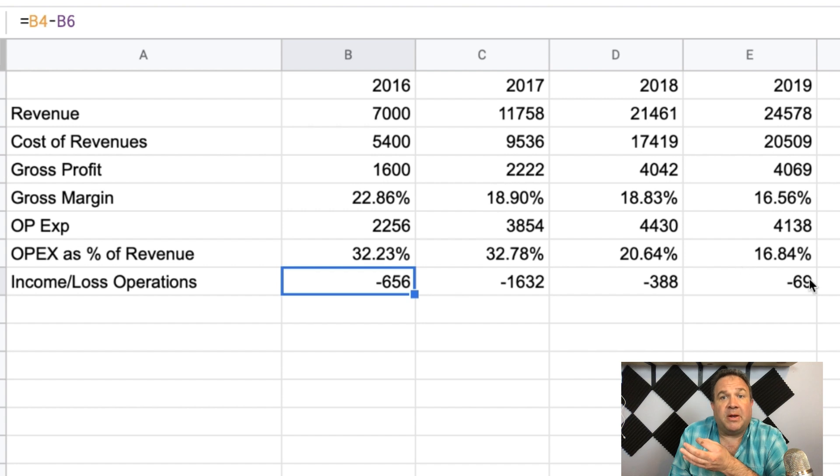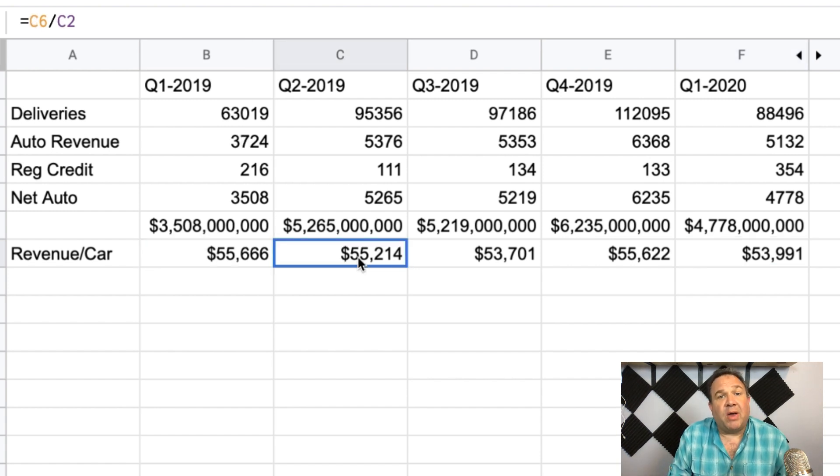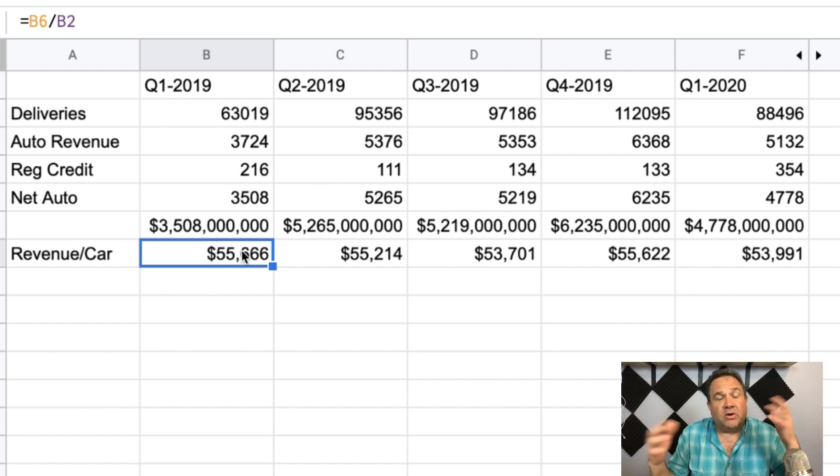You can see that number has been progressively getting better. So now let's take a look at the average auto sales price over the past five quarters. I don't need to get into all the math here — you can pause and look at it if you want — but the bottom line is that their average revenue per car sold has been somewhere between $54,000 and $56,000. Keep that in mind because it's going to play into what we're talking about next.